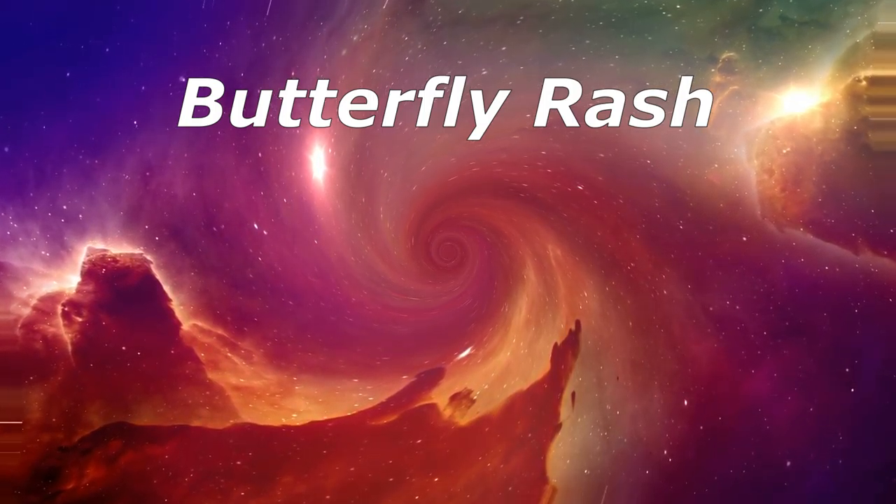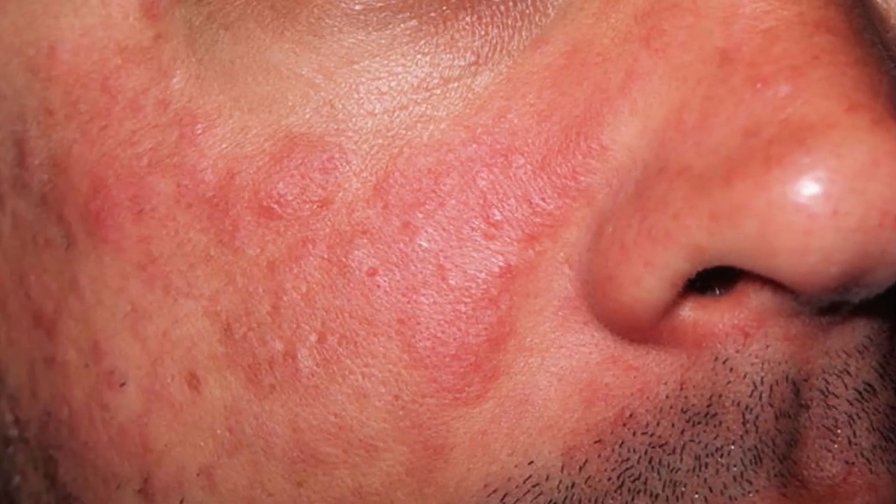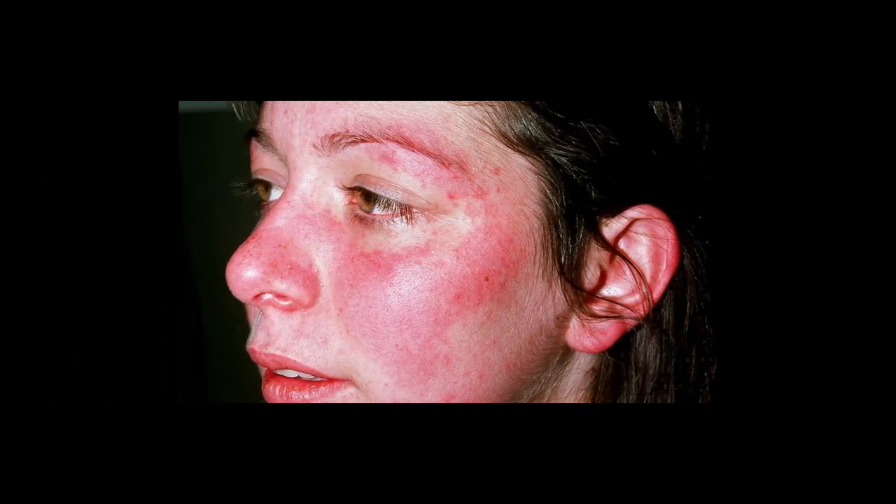Butterfly rash — most rashes aren't serious and get better on their own, but this one is unusual. It covers both cheeks in the shape of a butterfly, and it's a common sign of lupus — a disease that makes your immune system attack your own tissues and organs. You may also have fever, achy and stiff joints, and fingers that turn blue in the cold. See your doctor if you have an unexplained rash, especially if it comes along with those other symptoms.